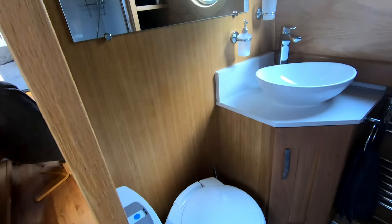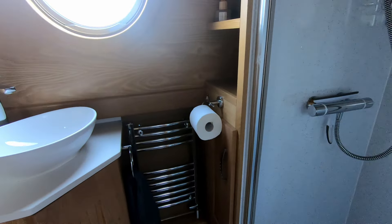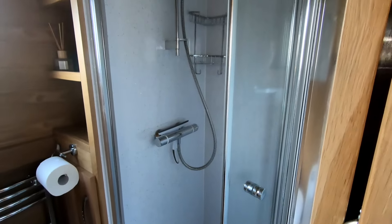Lovely bathroom with plenty of storage underneath for all your bits and bobs, and a full 760 shower.